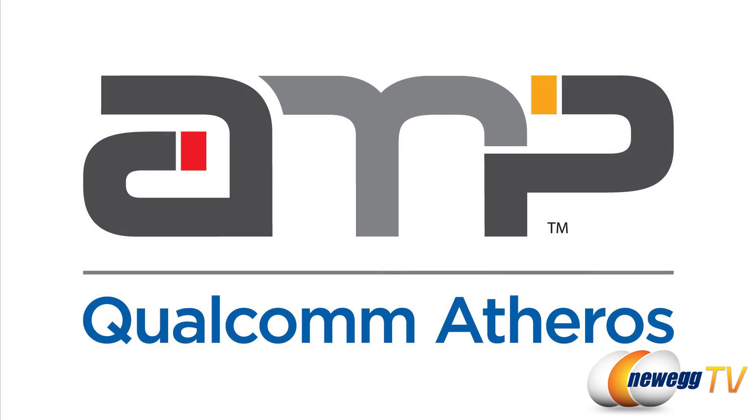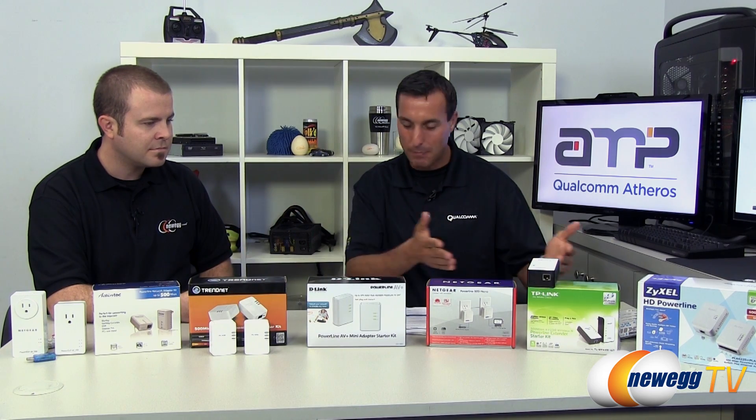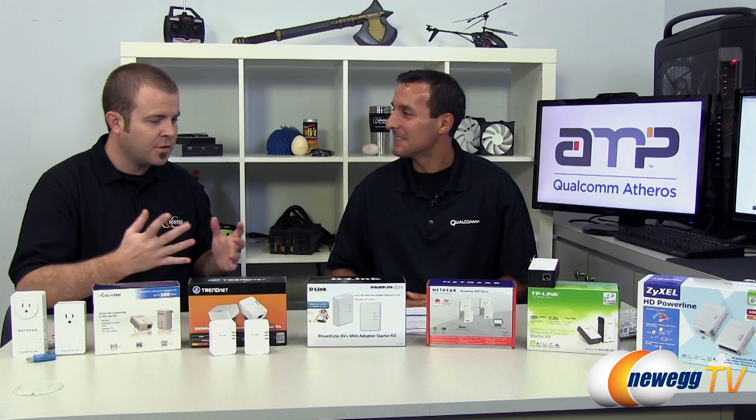Qualcomm Atheros is the world leader in networking. Specifically, we're number one in Powerline technology products, so we're leading the technology in this space. We're very excited to be here today to talk about these Powerline products — what it is, why it's great, why you need it, and also share what's coming down the line with Powerline. And for those folks who might not be familiar with Powerline adapters in general, what is their function?